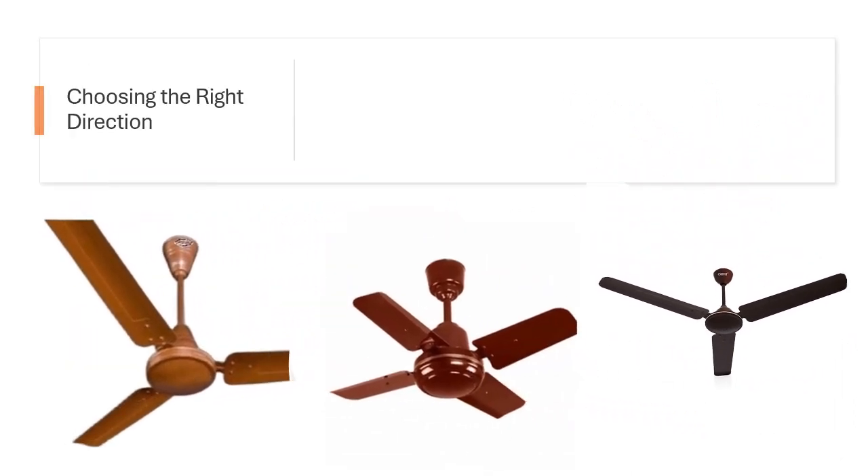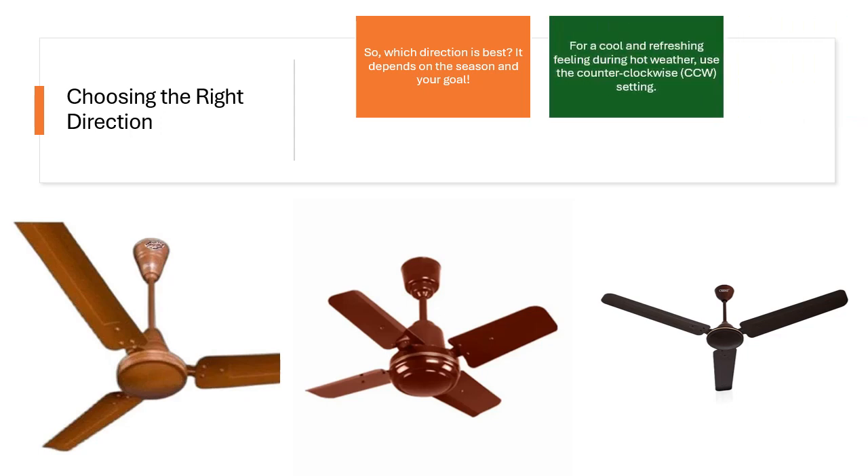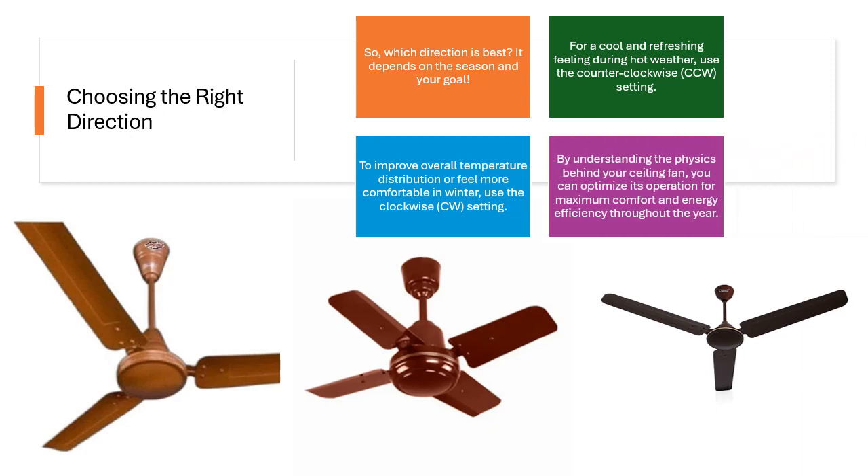Choosing the right direction — which direction is best? It depends on the season and your goal. For a cool and refreshing feeling during hot weather, use the counterclockwise (CCW) setting. To improve overall temperature distribution or feel more comfortable in winter, use the clockwise (CW) setting. By understanding the physics behind your ceiling fan, you can optimize its operation for maximum comfort and energy efficiency throughout the year.